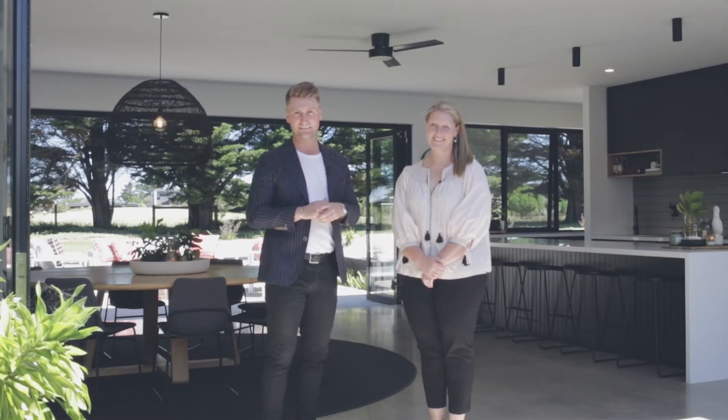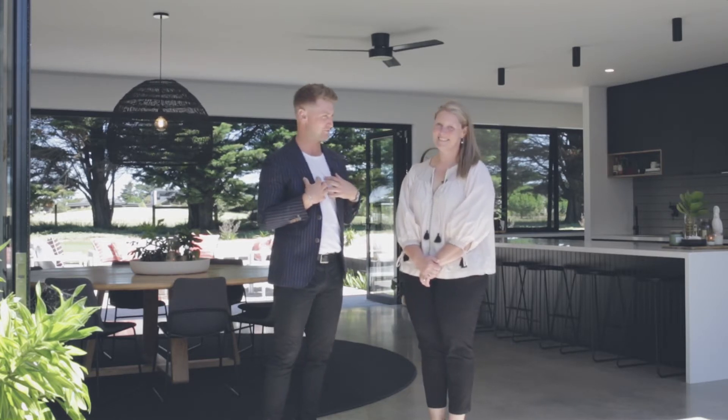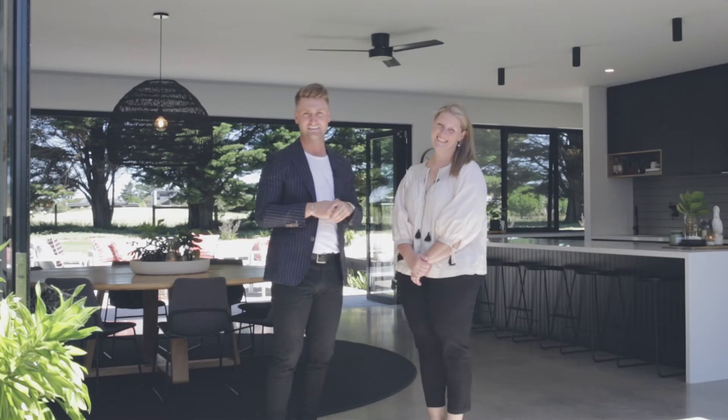Ladies and gents, Josh from Oslo Property here today. We're so thankful to be here at Kate from Style Extras home. Thanks for having us, Kate. Today we're going to be doing a bit of a style do's and don'ts for selling homes, getting your property ready for sale. I know how to sell them, but I can't style them, so we get Kate involved there. Let's check it out.